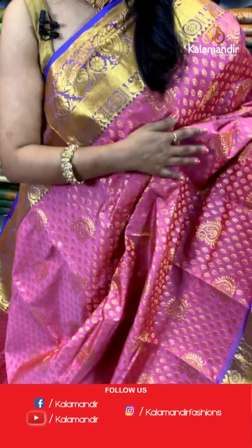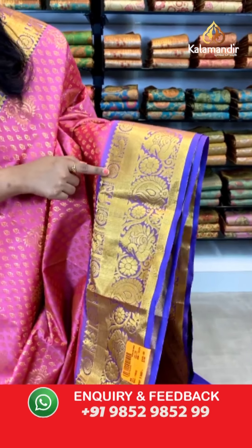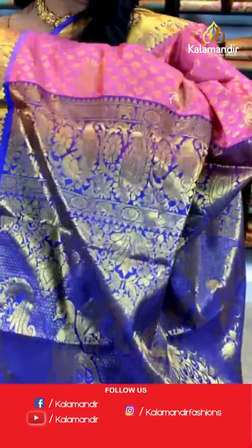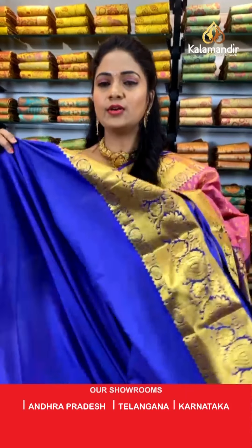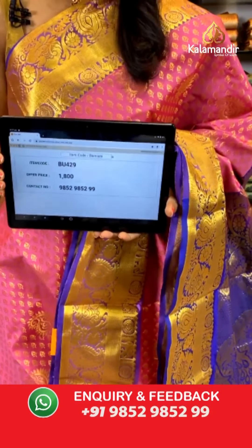A baby pink and violet color combination Sahastra Pattu saree. All over the body we have floral butis with paisley motifs in gold zari. The border is contrast with diamond brocade, peacocks and circle florals, temples, and floral zaal with peacocks. The pallu is contrast, very rich-looking with huge peacock motifs and brocade design. The blouse is a contrast plain blouse with zari border. Saree code: BU429, price ₹1800.